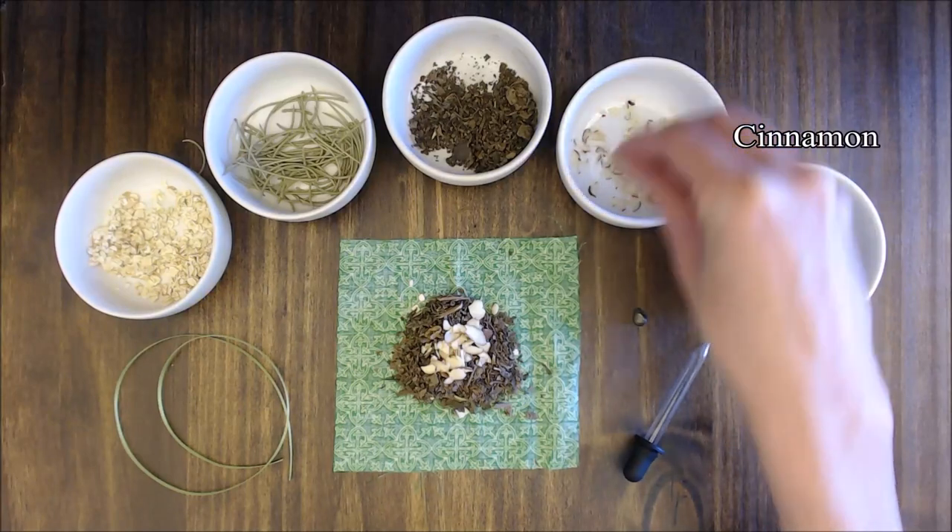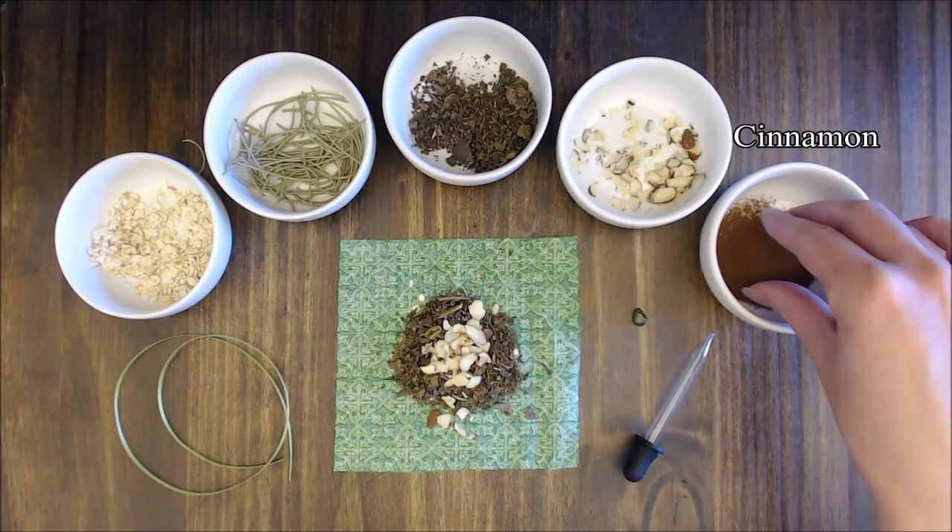Cinnamon is often added to sachets to draw money. A pinch of cinnamon is perfect.